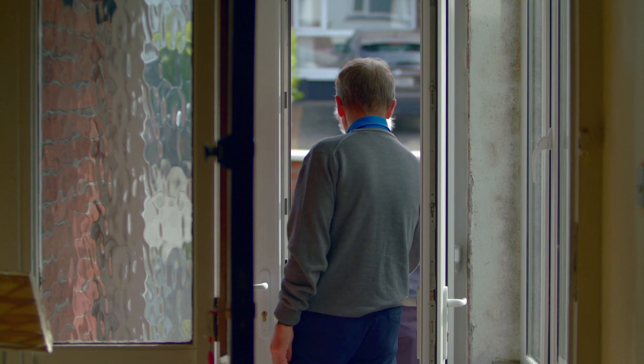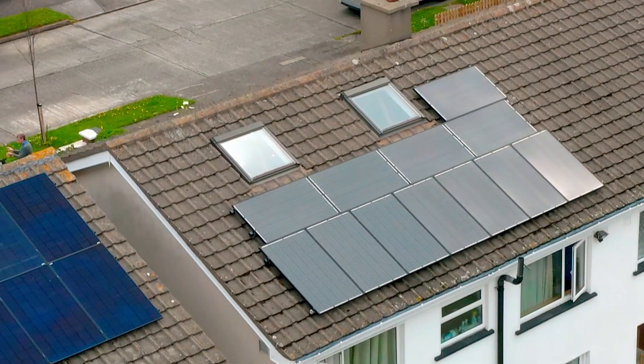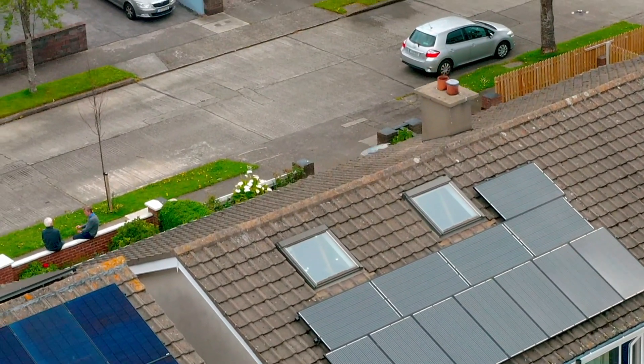Paul, how are you? So Paul, where have you got your PV solar collectors? We have the panels on the back of the house — it gets all the afternoon sunshine.